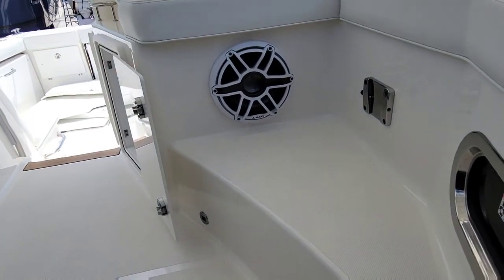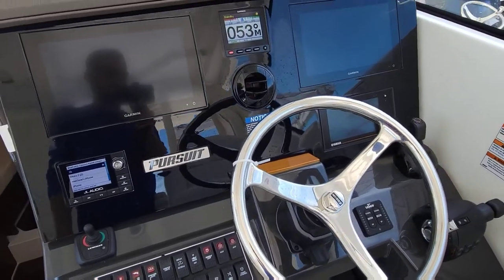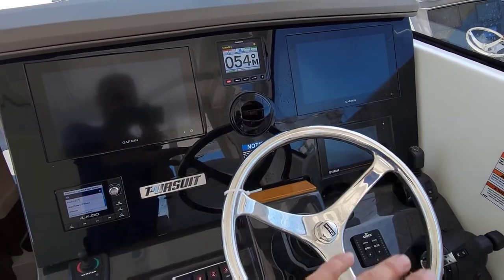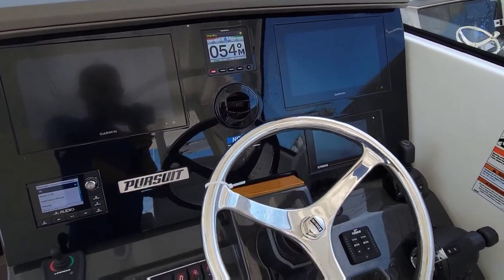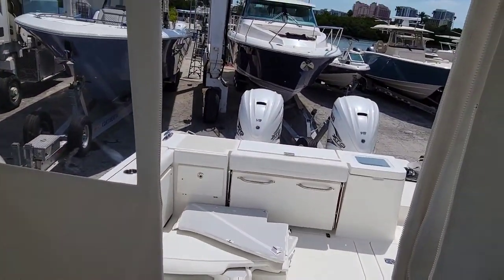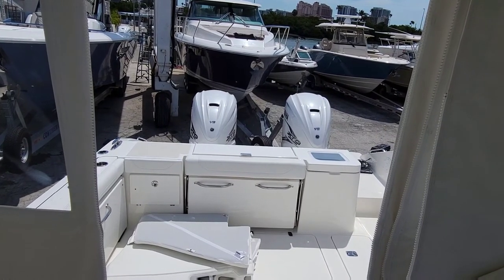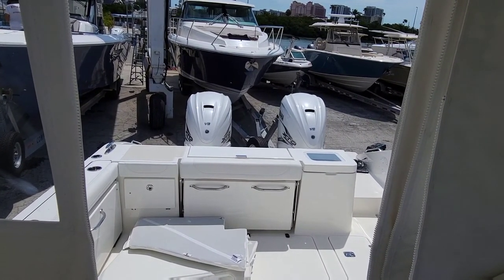Of course it's always going to have the same awesome stereo. This has the same Pursuit dash they all have, which is really nice — twin Garmins, Yamaha display, all the new Yamaha stuff. This is a twin 425 boat. This would usually have three motors, but because of these big giant motors they have now, you only need two.